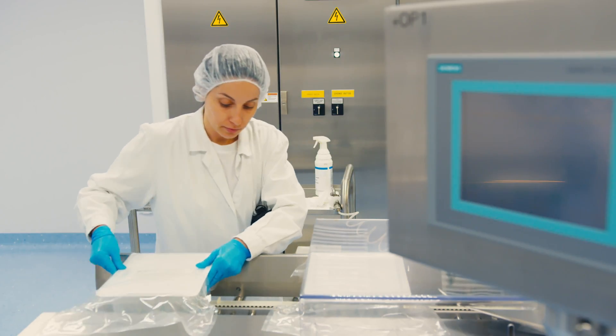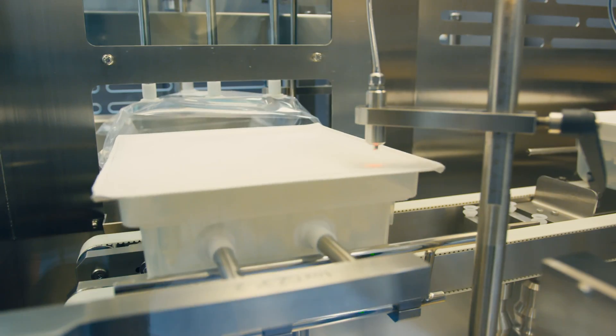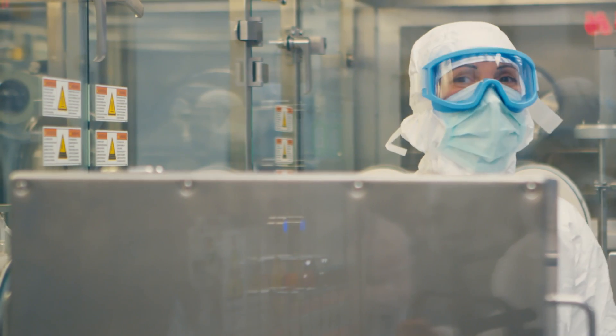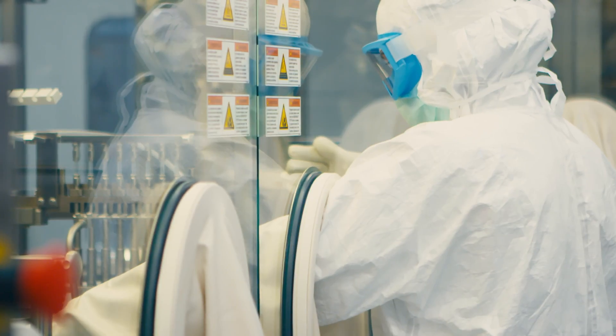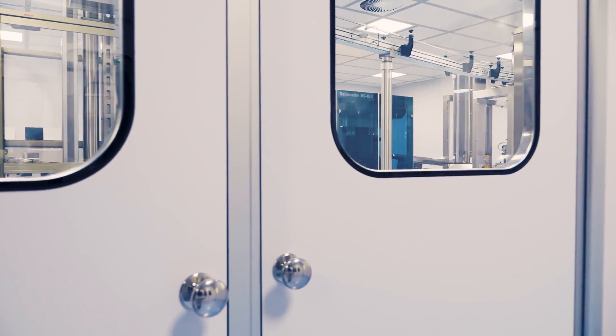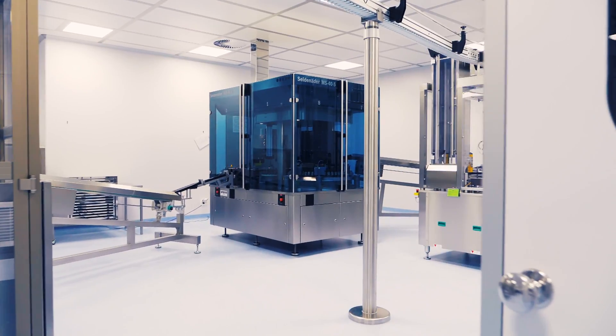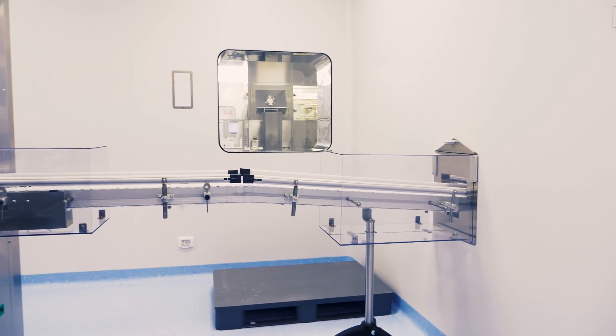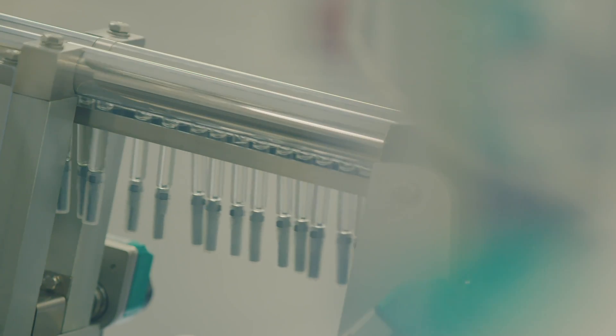In the Monza site we have a high-speed line for the production of pre-filled syringes and cartridges. The machine can handle containers made by glass or plastics. The line is also integrated with the visual inspection machine, which gives us the possibility to keep the process under control during filling.